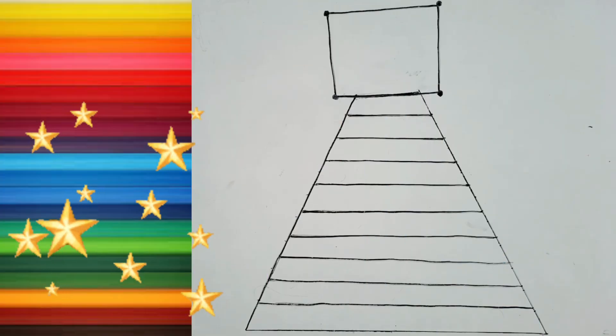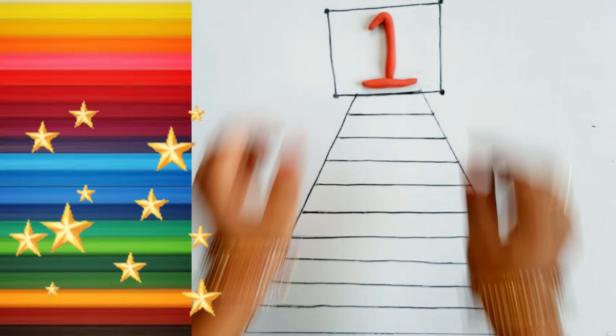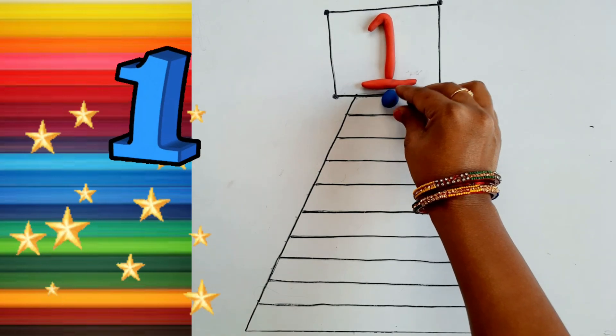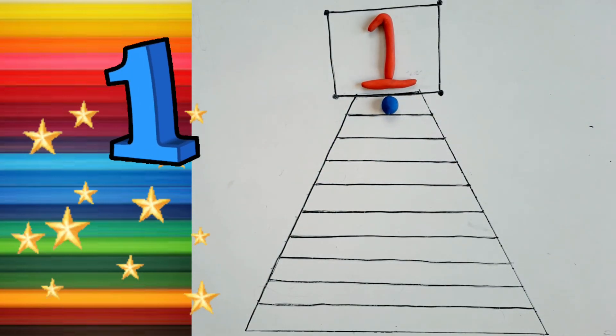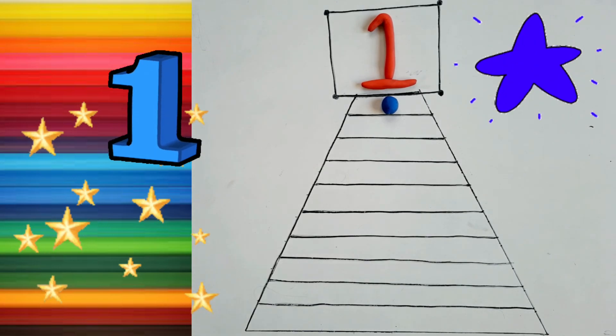Hello kids! One. One, One. Blue color. Blue. One.